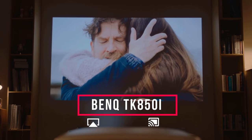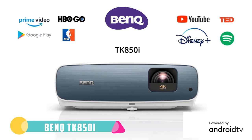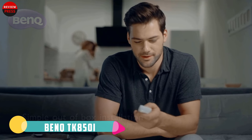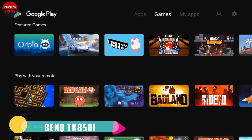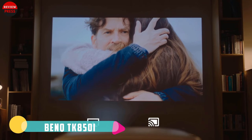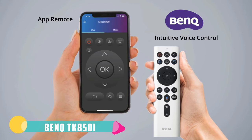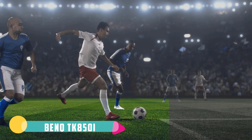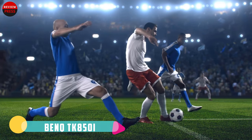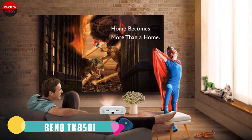Number two: BenQ TK850i. Here's another great option if you want a smart projector. The BenQ TK850i uses the same Android TV interface as the HT3550i, letting users stream music and videos directly through the projector, or mirror content from another device through Chromecast or AirPlay. It also has the same support for Alexa and Google Assistant voice searches, though with the same limitations — it's lacking the playback controls that smart home users look for.